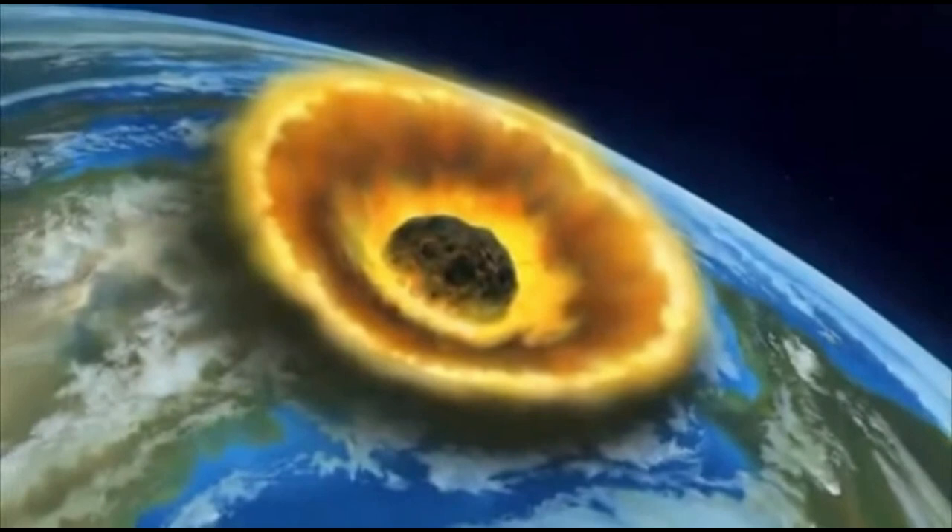When I said the meteor hit 66 million years ago, I didn't misread that. Due to more refined technology, we found that the meteor hit closer to 66 million years ago than 65.